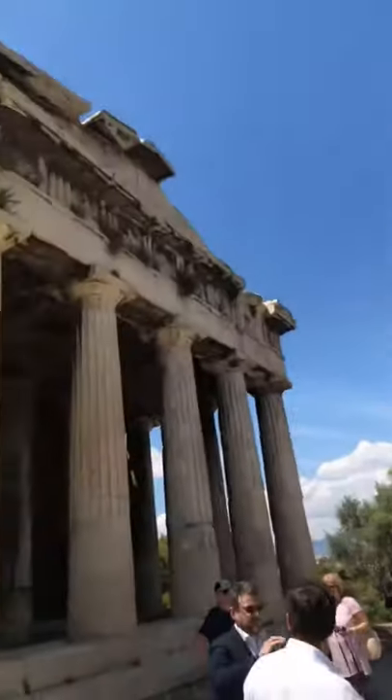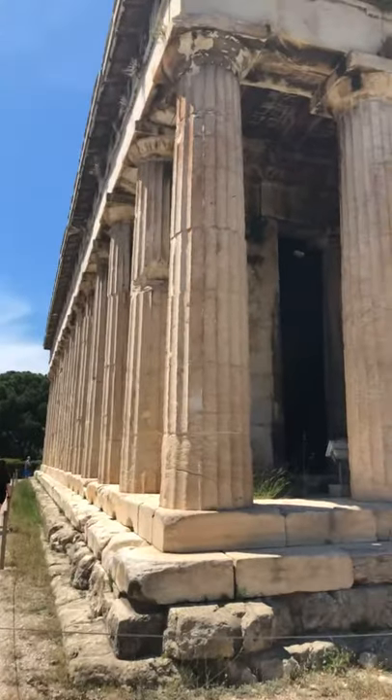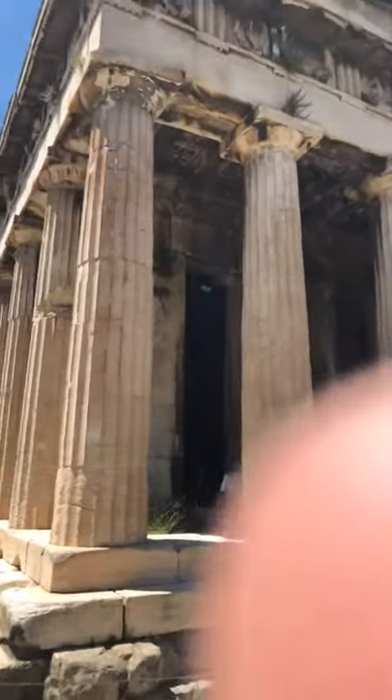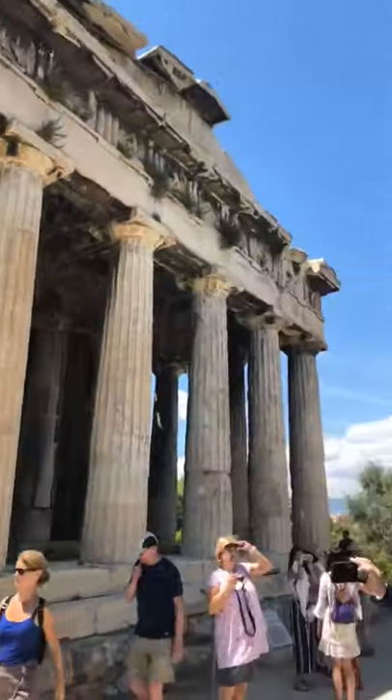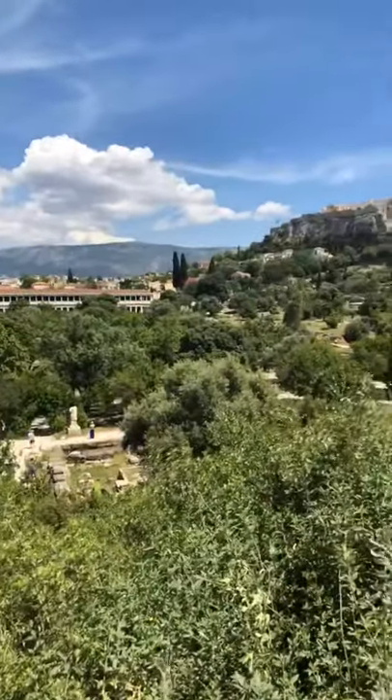Always appreciate seeing Americans when you're out of the country. But yeah, here we are — beautiful, beautiful. Hope you all enjoy these videos. Signing off from the ancient Agora in Greece. Peace.